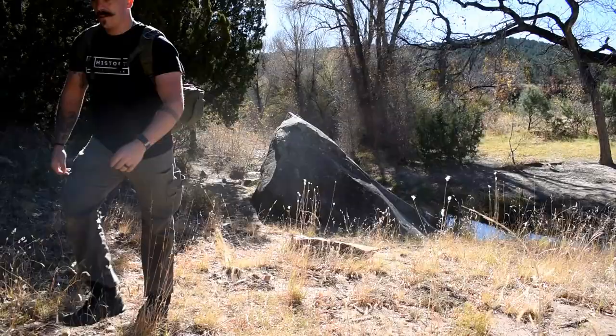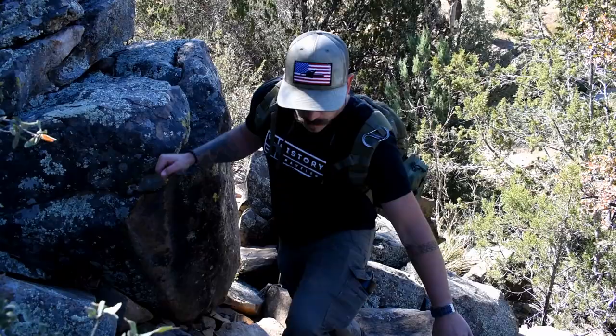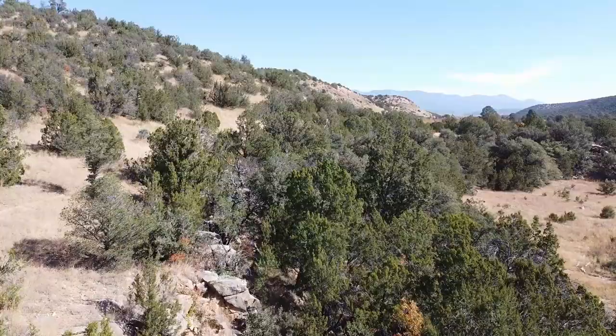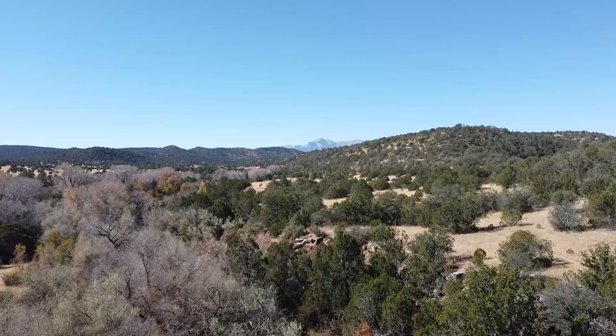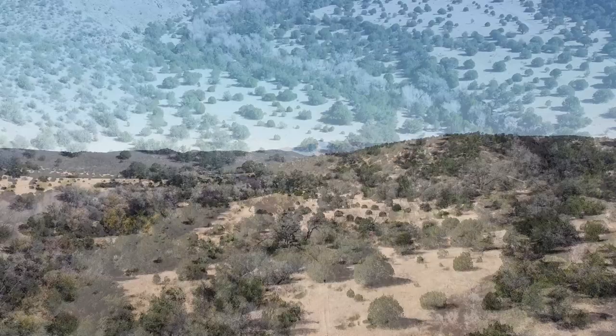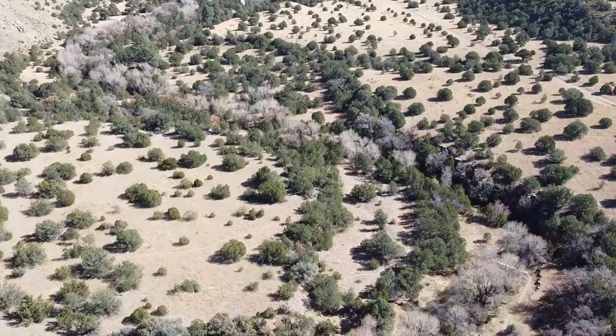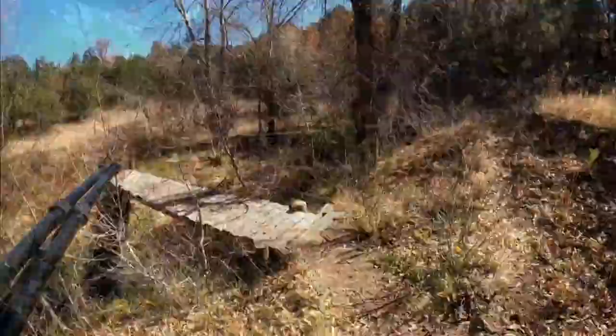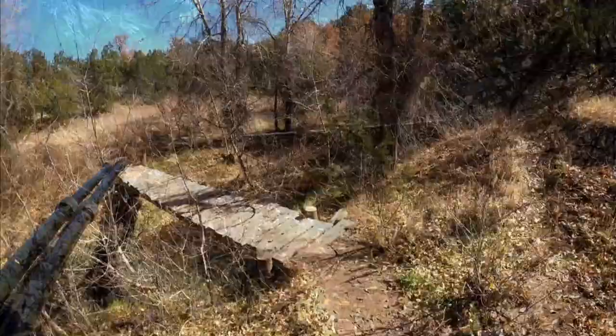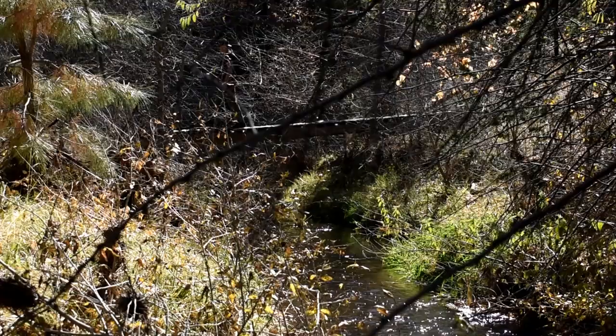Now that we've got this site all checked out, let's move on to a couple more where we have a few more petroglyphs to look at. We'll be right back. And here we are — made it up to the next site. It's in pretty close proximity to the last one we looked at.